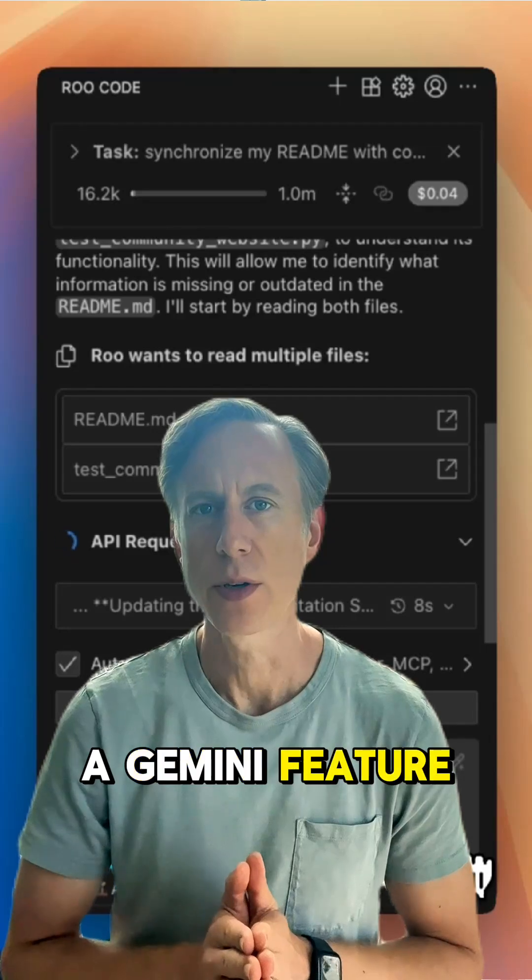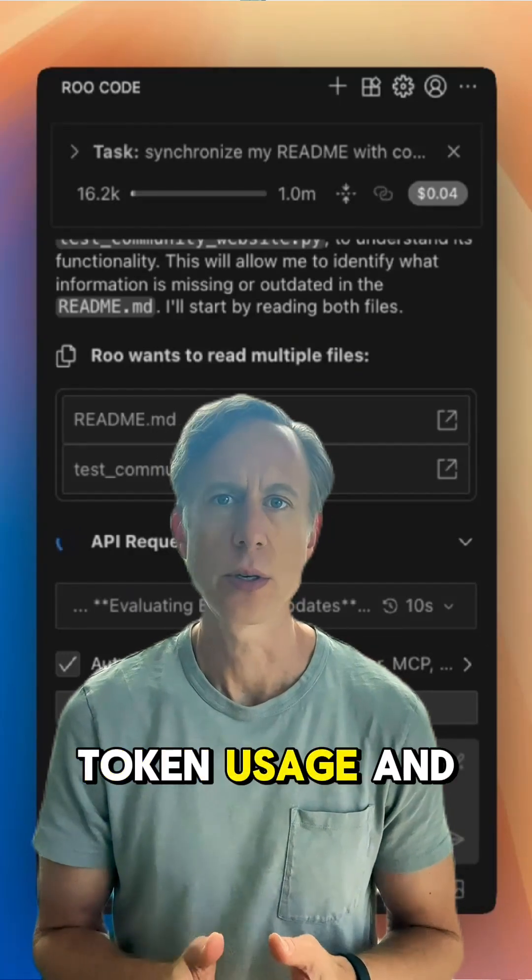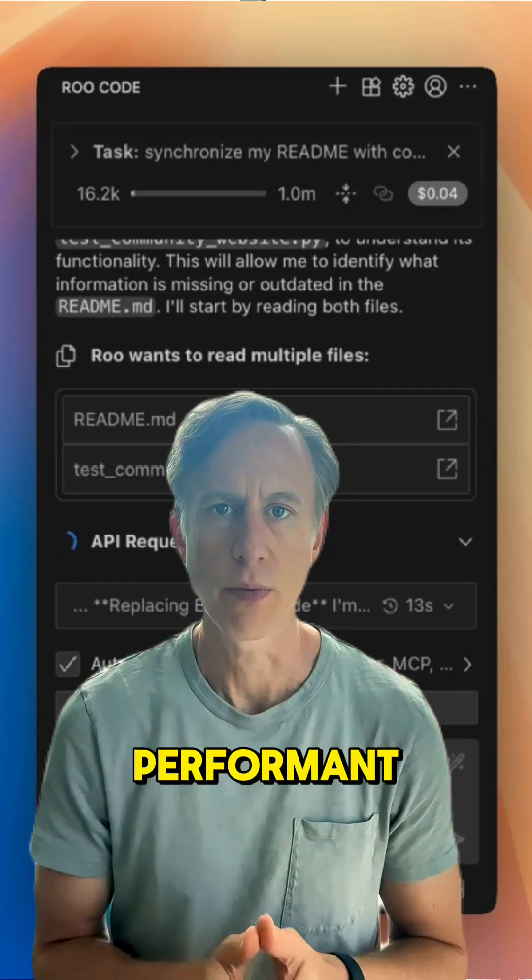Plus, a Gemini feature called prompt caching cuts down on token usage and latency, making it both cost-effective and performant.